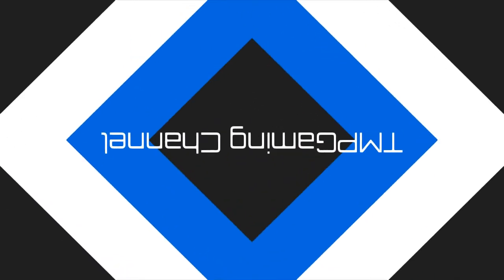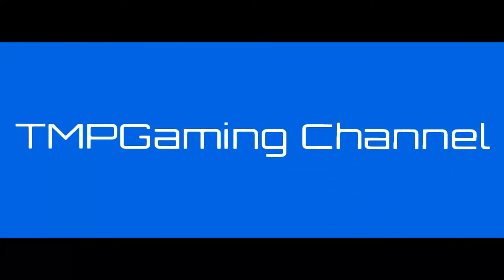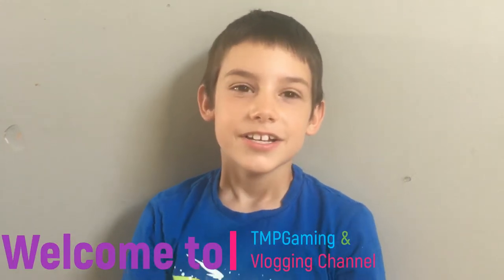Inside of it, there's skull seats. Hey guys, welcome to TMP Gaming. This is a Hot Wheels Special Edition video. Let's go see if I can find a real-life Hot Wheels car.